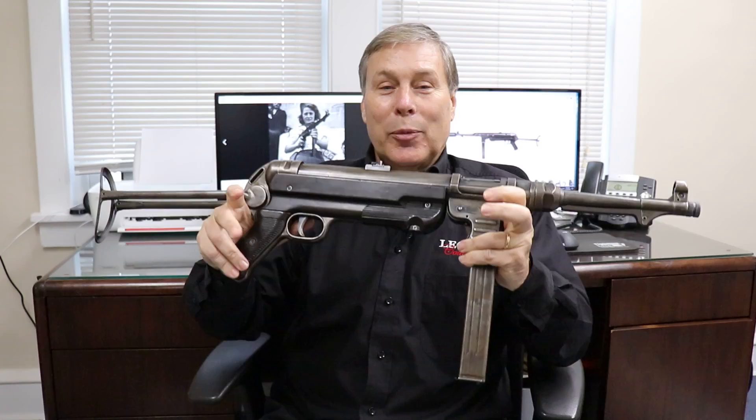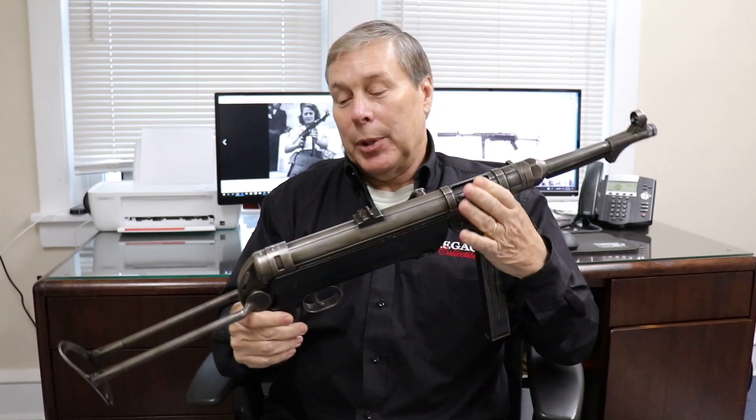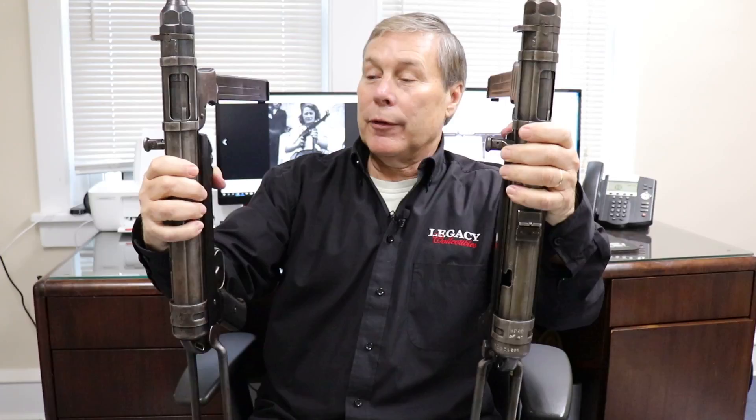This one came to us this week, and lo and behold I then bid on another one at an auction house and won. So they came in a couple days apart — this is a twofer, I've got two MP40s.